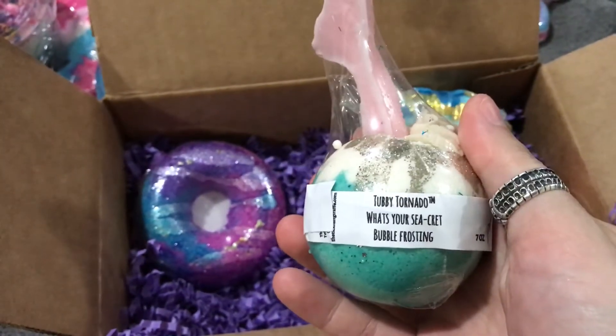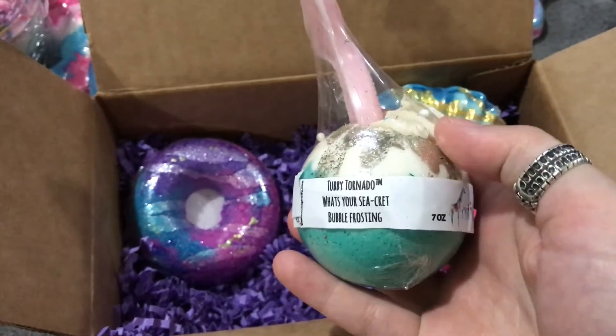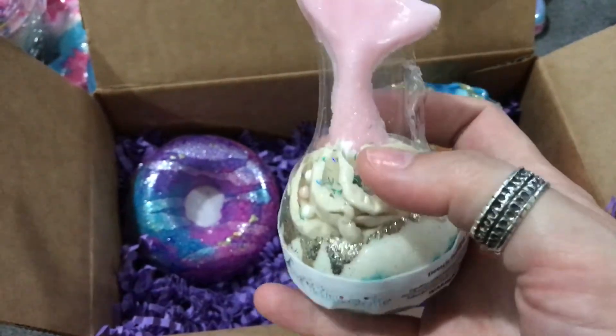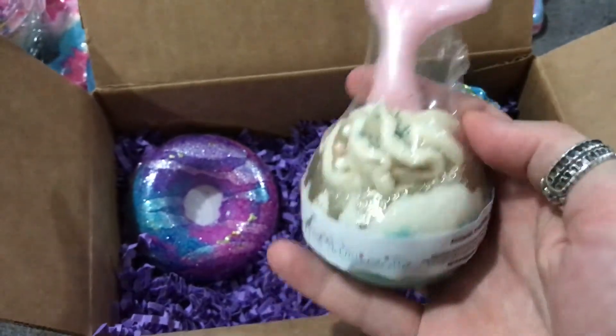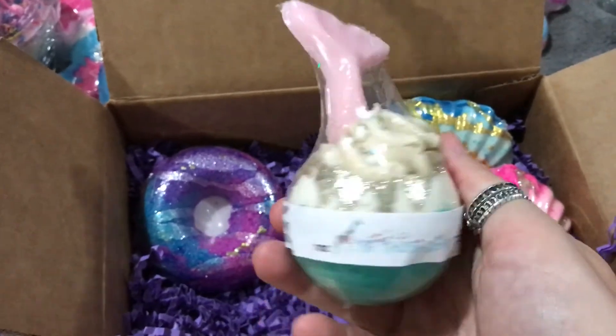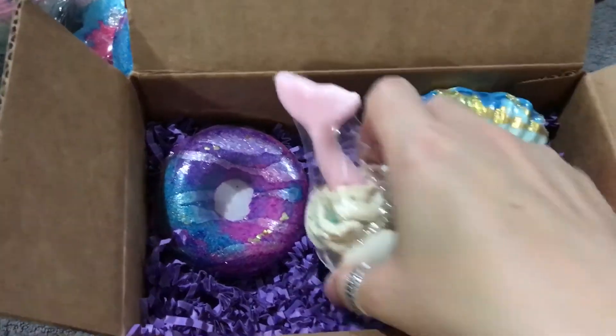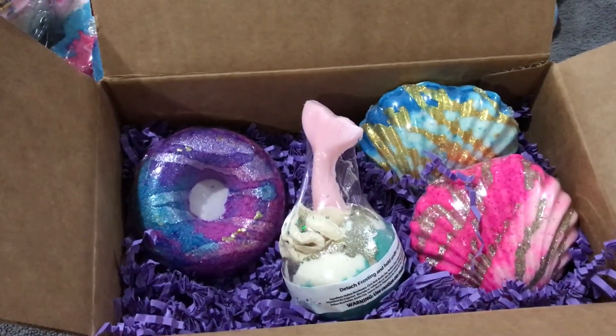This one is called 'Watch Your Secret' and it's got bubble frosting up on top and a piece of like soap. Look how cute that is — I like it and it smells so good. All right guys, y'all have a good one!